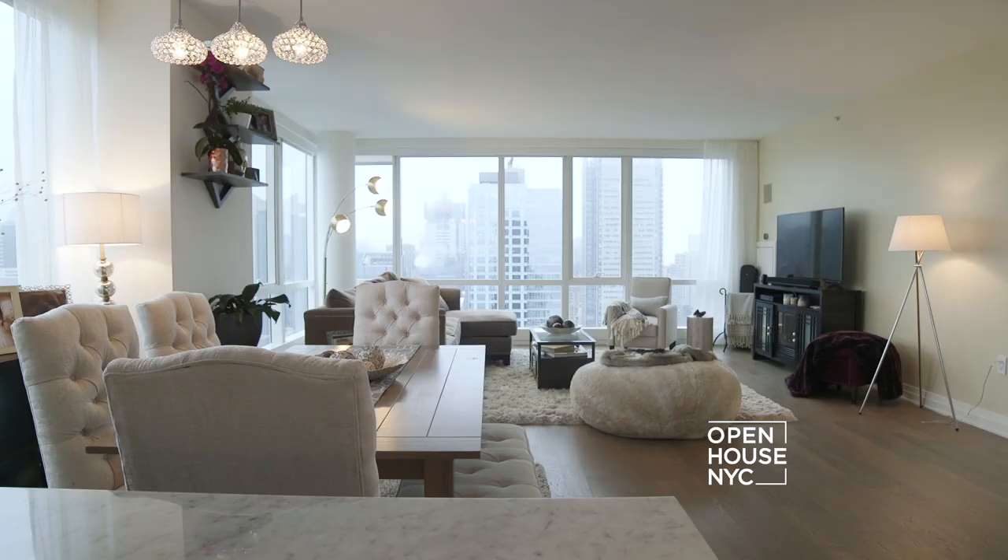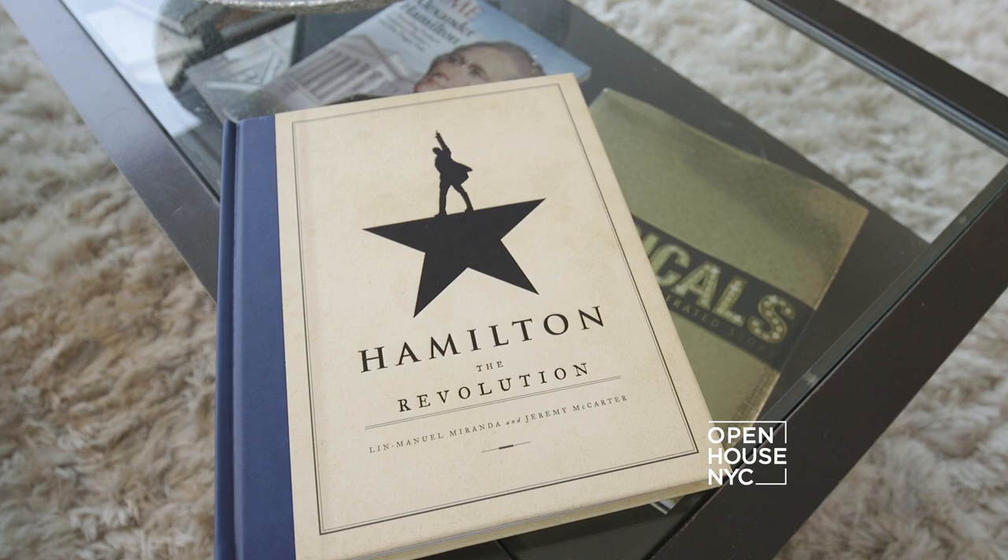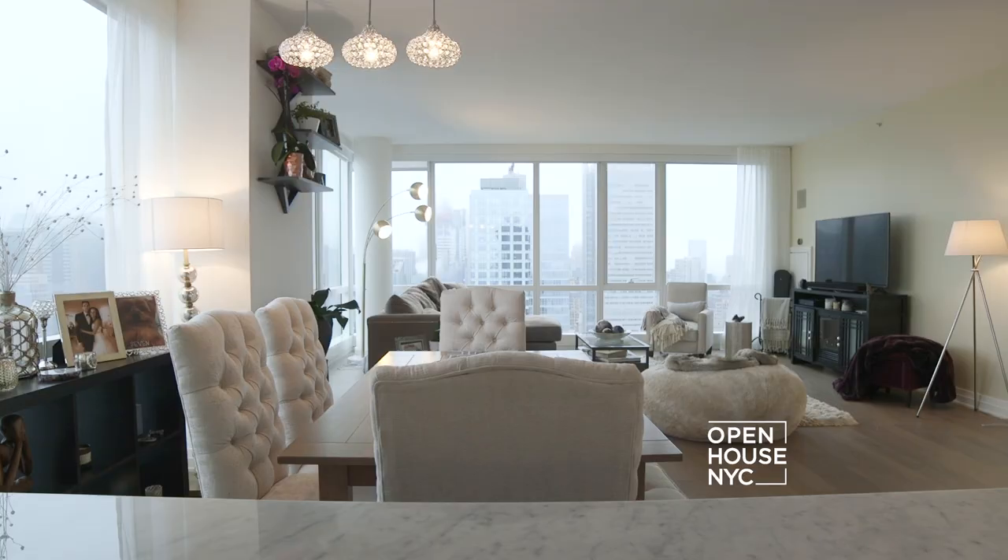But on those rare hours away from the Great White Way, she loves to entertain and she designed her apartment with that in mind. Let's join her for a tour.